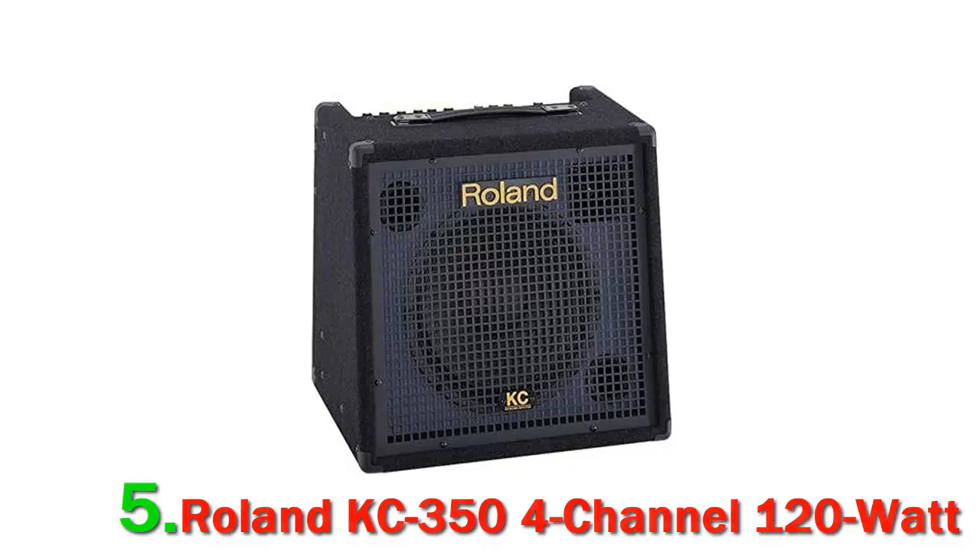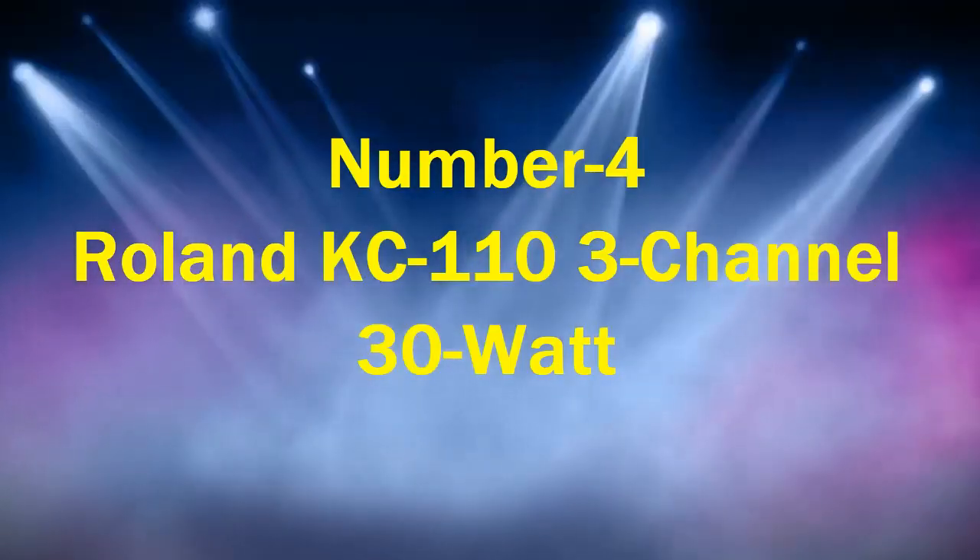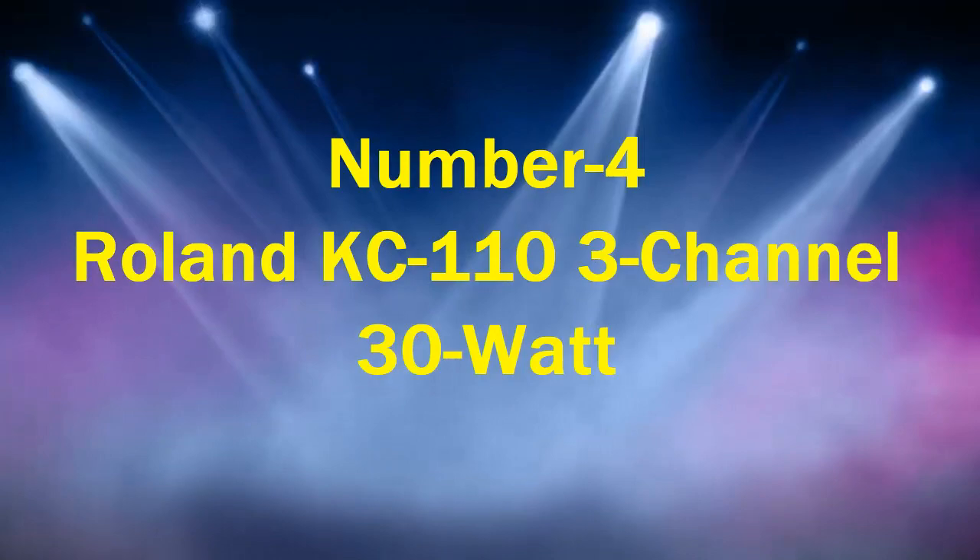Stereo link capabilities let you connect two amplifiers using a single cable for a true stereo experience. This amp is certainly an all-arounder. Number 4: Roland KC110, 3-Channel, 30 Watt.